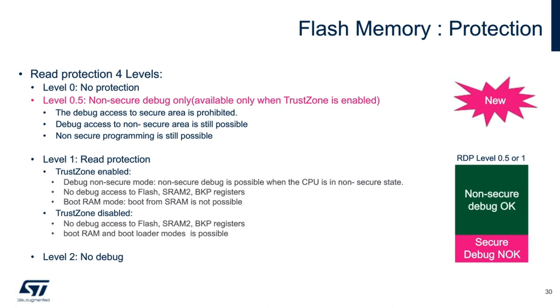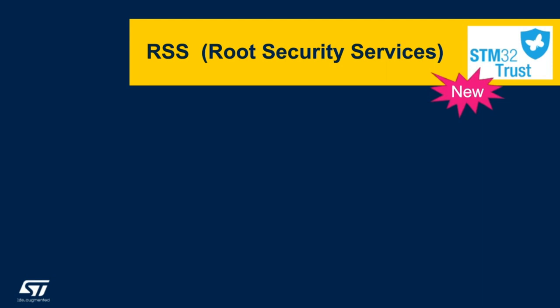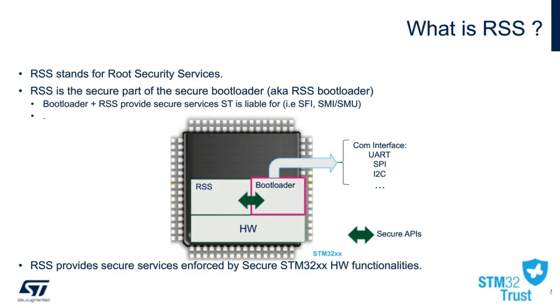Now, I will be discussing a new security feature on our STM32 L5, which is our Root Security Service, better known as RSS. The RSS is a memory segment in the internal bootloader that allows for firmware validation and provisioning. Once a firmware image has been verified, secure APIs in the system memory bootloader can be used to update the internal memory through standard peripheral interfaces such as UART, SPI, and I2C.